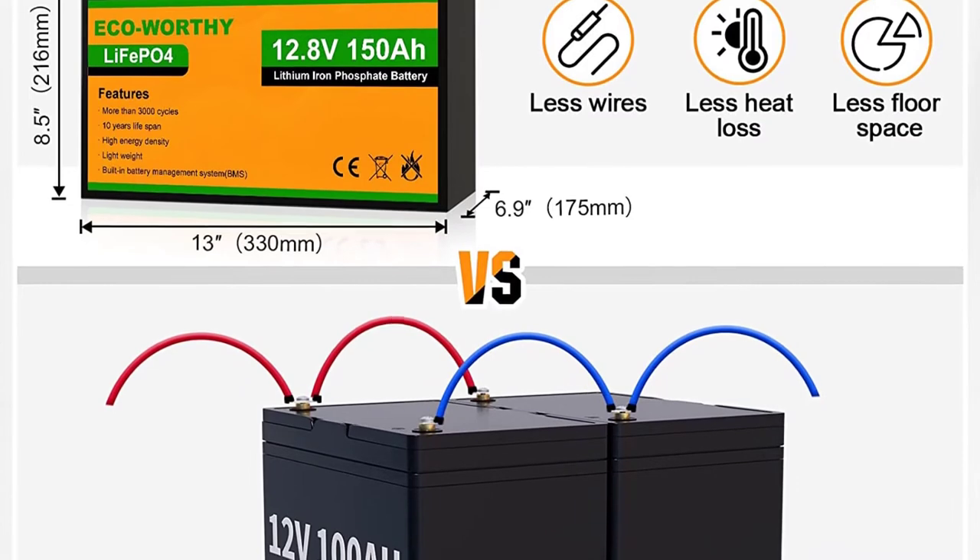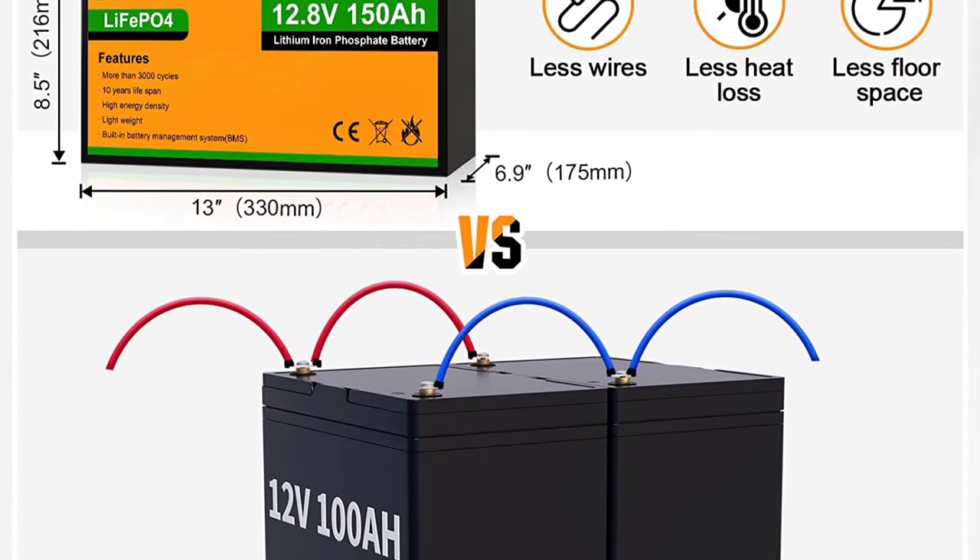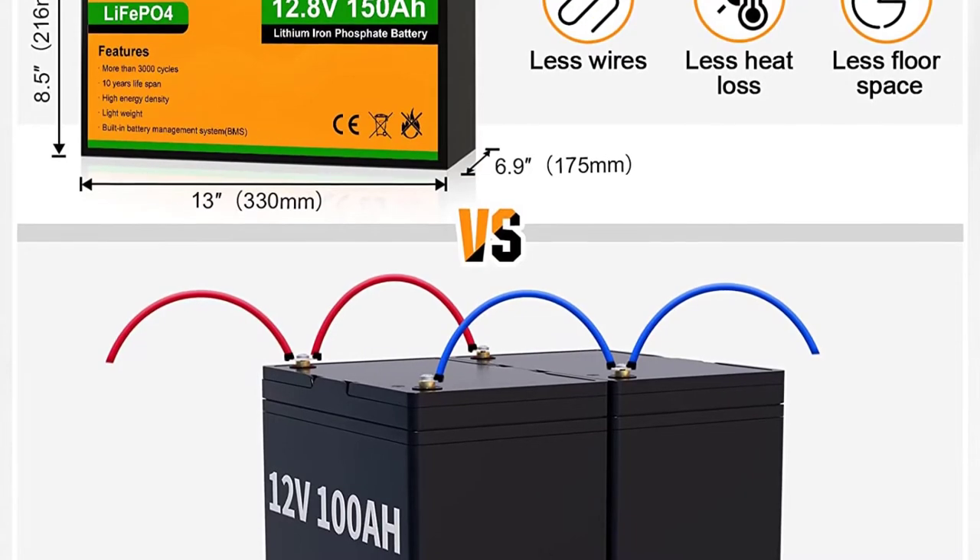The Eco-Worthy battery can be connected in parallel or in series. Up to 4 identical batteries can be expanded in series, and unlimited batteries can be expanded in parallel.